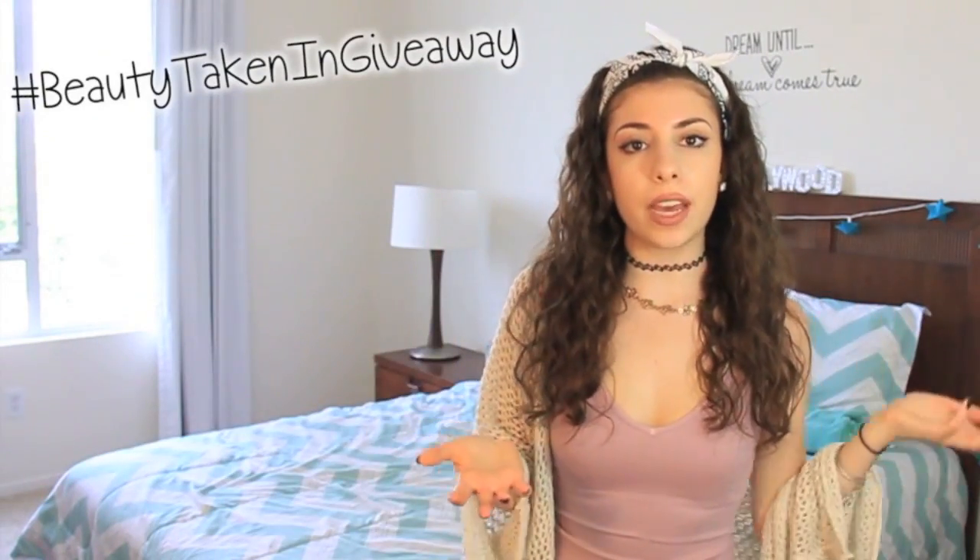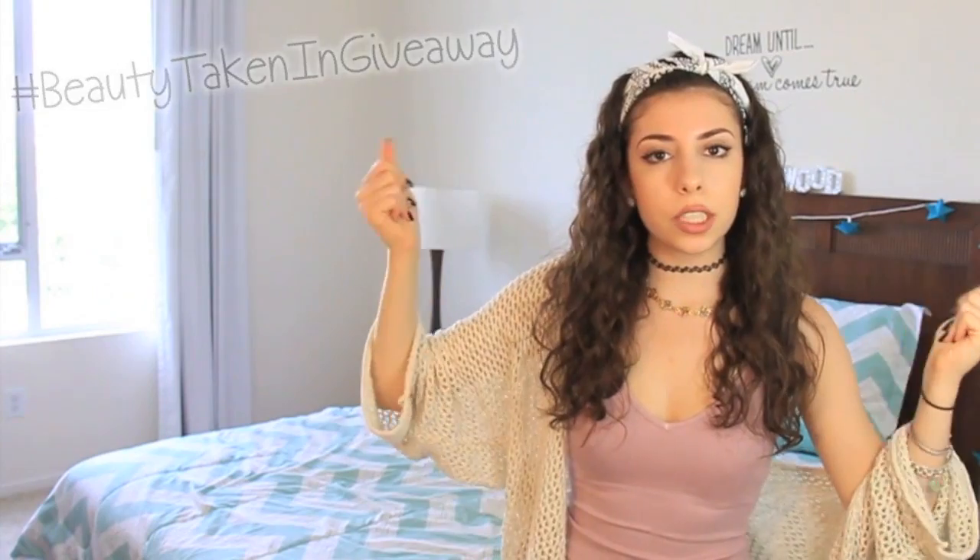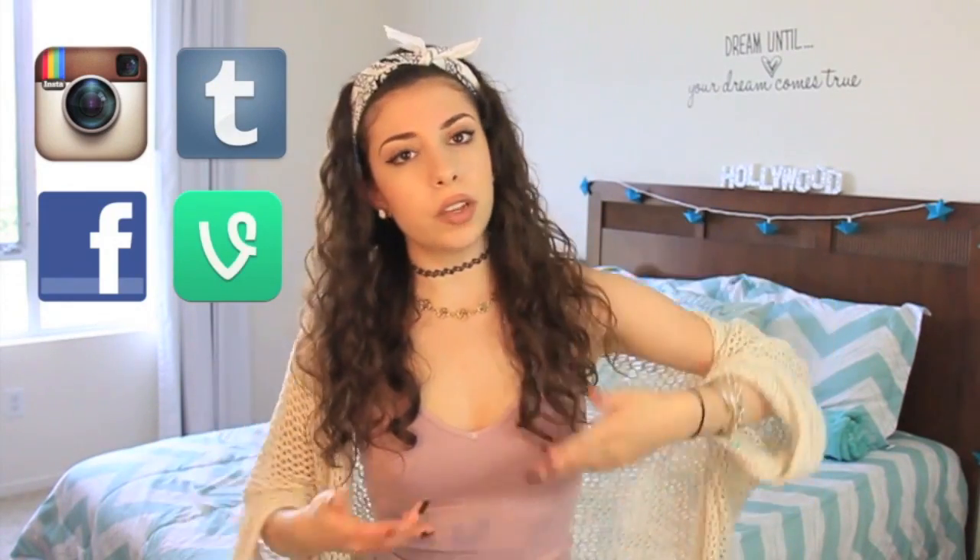That's all the prizes for the Twitter winner. To enter the Twitter giveaway, all you have to do is be following me — my username is at BeautyTakenIn — and then tweet at me with the hashtag BeautyTakenInGiveaway. Also, if you want to earn bonus points, make sure you follow me on Instagram, Facebook, or Tumblr and let me know you did so in the tweet. My username is at BeautyTakenIn for all of them. That's all you need to do to enter the Twitter prize.